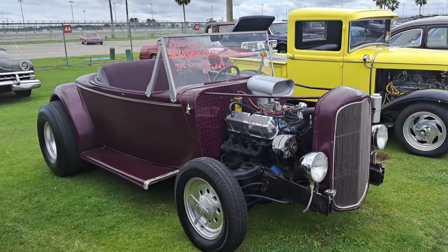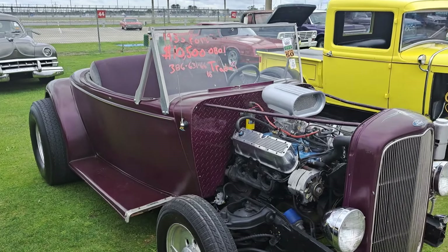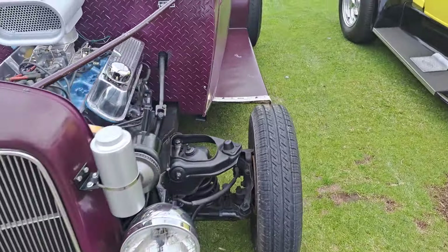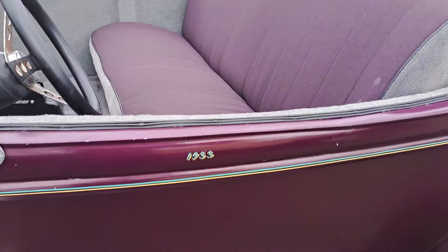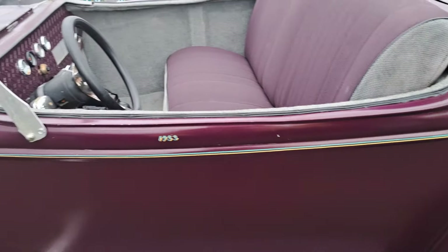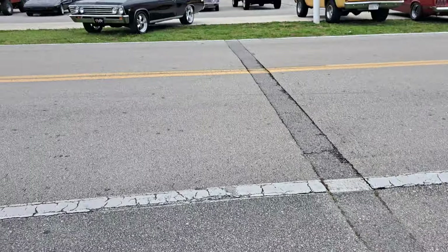This is wild here — look at this thing, got a 32 grille. Saying a 35 Ford, that's what it says on the windshield. It also says 33 on here, but it's heavily modified, probably fiberglass too. Not sure on that one.